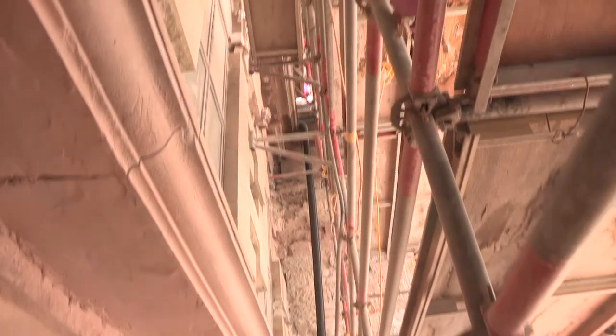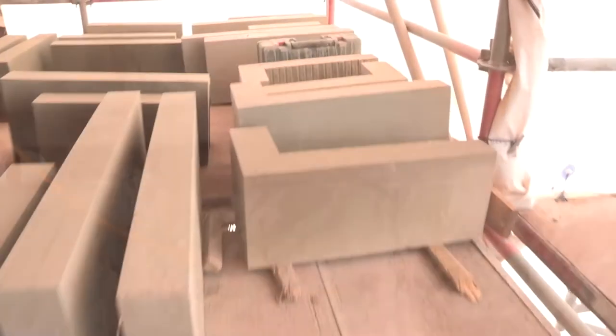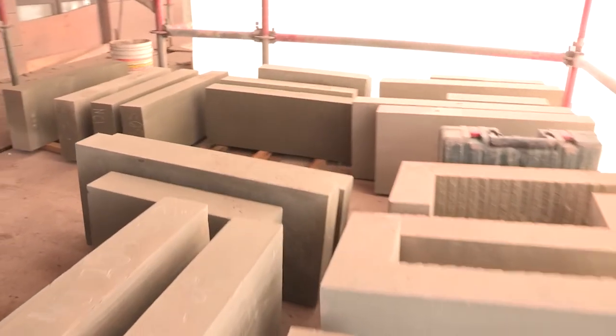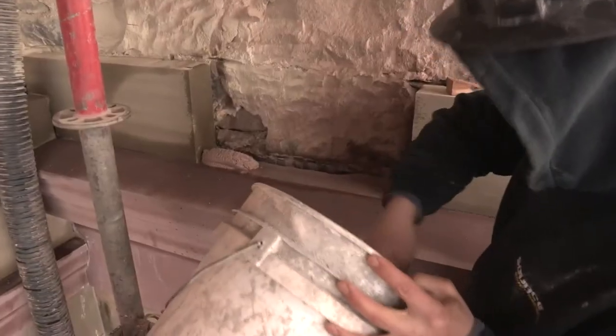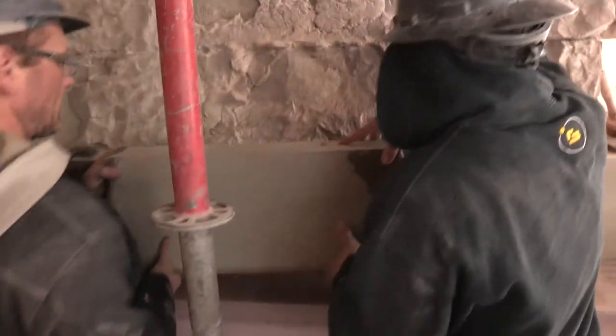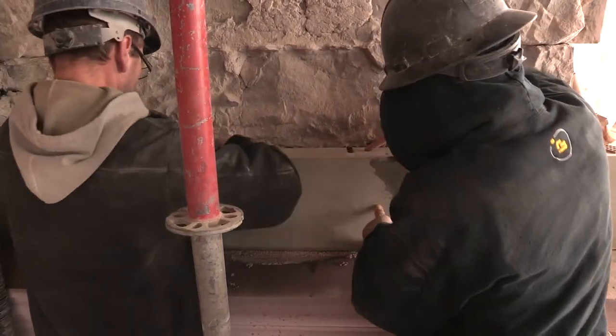They've been determined by the architect which ones are coming out. We have a drawing with all the numbers on it. Every stone that gets cut, it's all taken to size, gets ordered, cut to size, and it comes up here with a number on it. We have a drawing, we go by it, and we put the stone back in exactly where it was taken from.